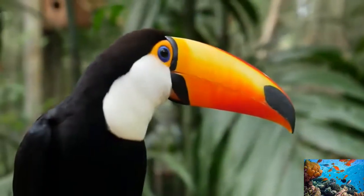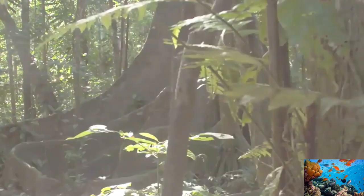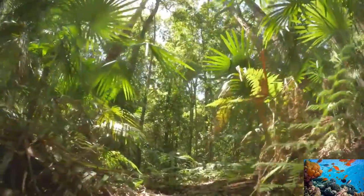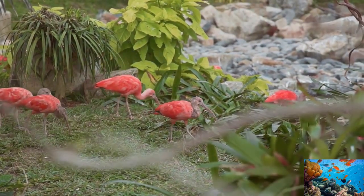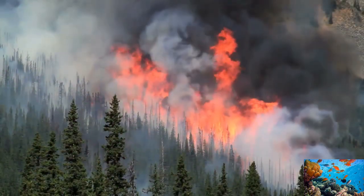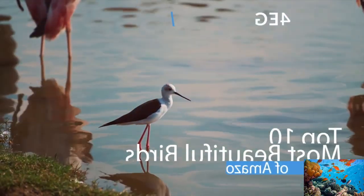From all-sized insects to humongous animals, the Amazon houses them all. Among these vastly diverse family of living things, there exist some of the most beautiful bird species in the world, which are in danger due to huge Amazon fires. Here is a list of the top 10 most beautiful birds living in the Amazon.